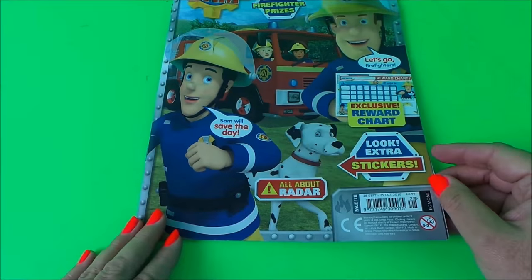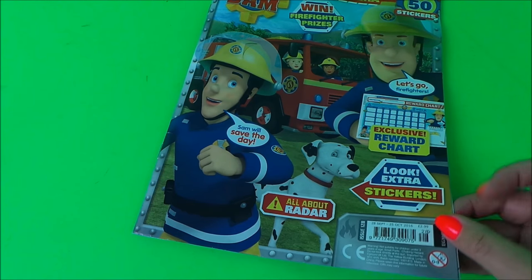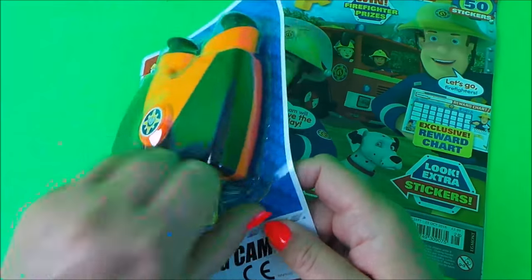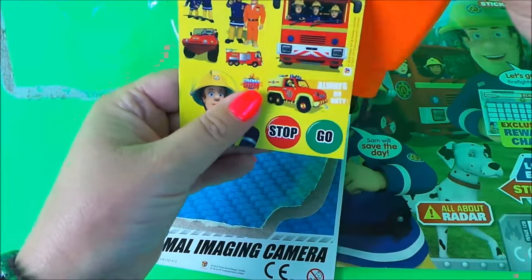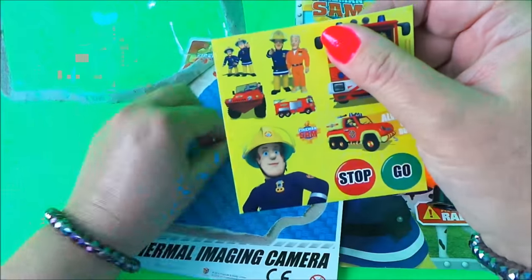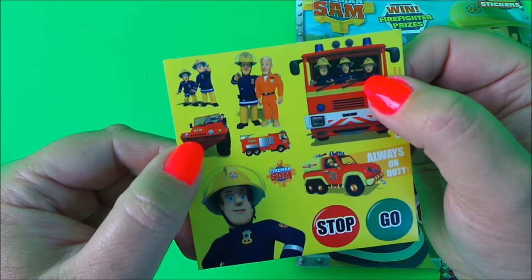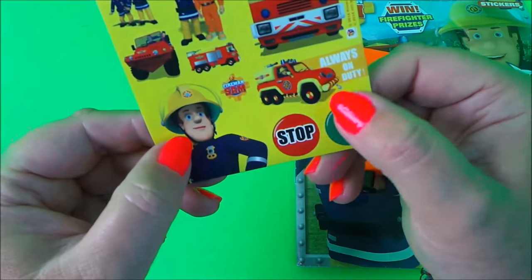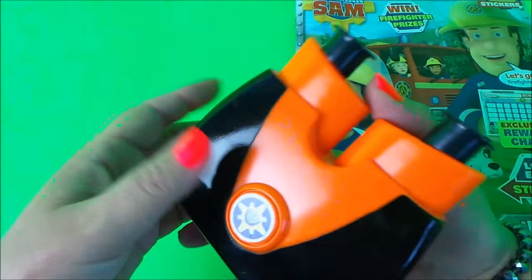That's the Fireman Sam official magazine — this is the September/October edition, issue number 128. It came with lots of lovely stickers and, not to forget, our thermal imaging camera. Let's take it out of its packaging. There are some great stickers on the back — Penny, Elvis, Fireman Sam, Tom Thomas, a 'Stop and Go' picture of Fireman Sam, and one of Penny in Venus, 'Always on Duty.' Those are really cool stickers, and here's our thermal imaging camera — looking good!